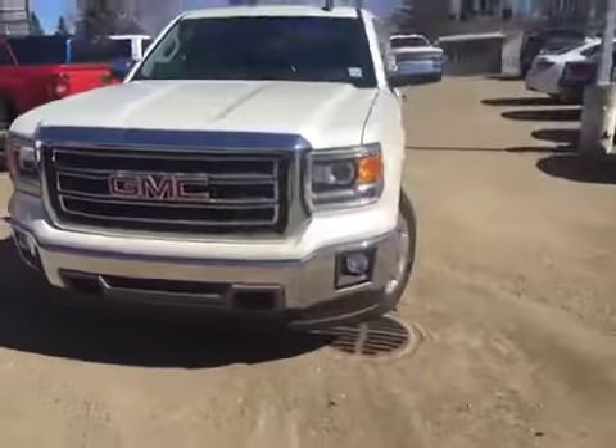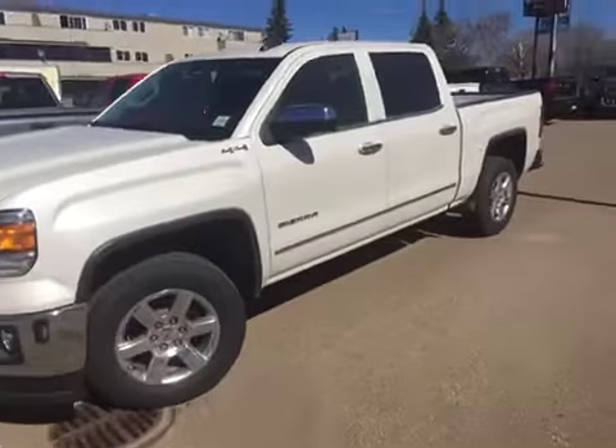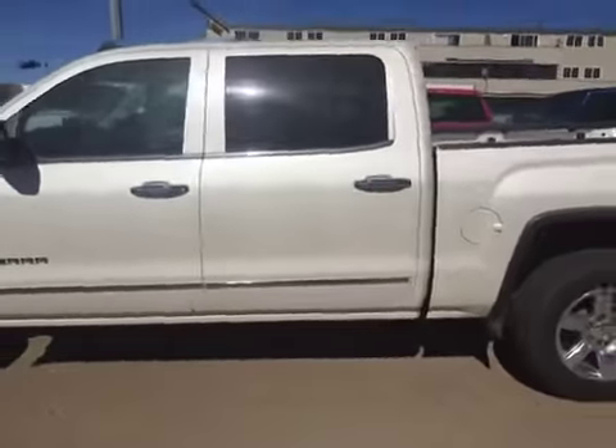If you guys have any questions about this or any other vehicle in our inventory, feel free to check us out at www.BrooksMotorProducts.com, come in and talk to one of our sales associates, or just give us a call at 403-362-3416.